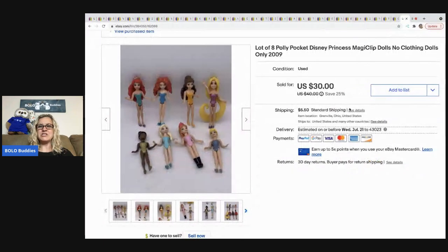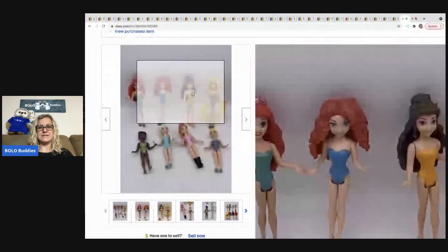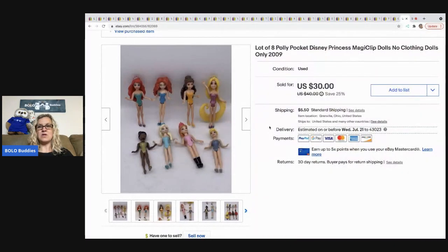The last item is these Disney Magic Clip dolls — little Disney princesses. I sold these for a best offer of $30, and the buyer was all in for $38.13. That concludes the video — 36 bread and butter bolo items you can buy low and sell for $35 or less on eBay. Thanks for being here and thanks for watching!